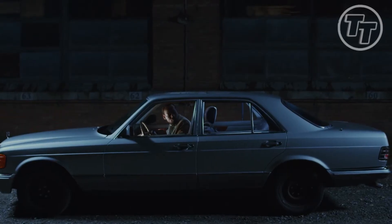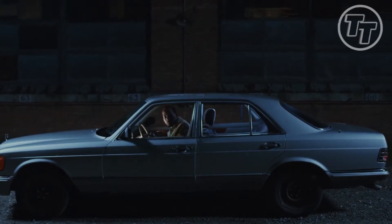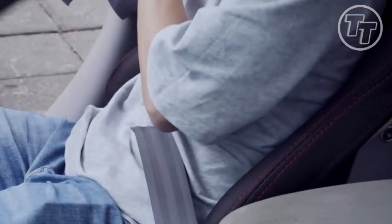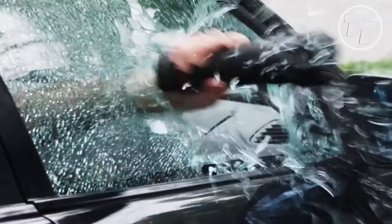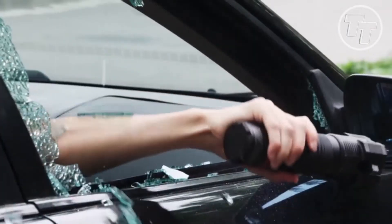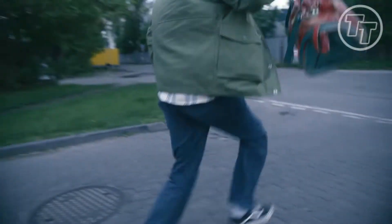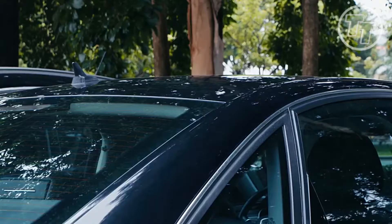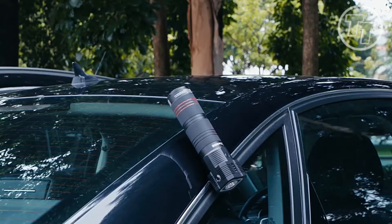But what if the unexpected strikes? What if you're trapped, seatbelt and window your foes? Enter the CarAid Multi-Tool 3X — cutting seatbelts, shattering windows, a hero in emergencies. Now picture this: a thief, an attacker, met with a blaring alarm and a blinding flashlight. Will they dare stay or flee from the SOS light's protective pulse?